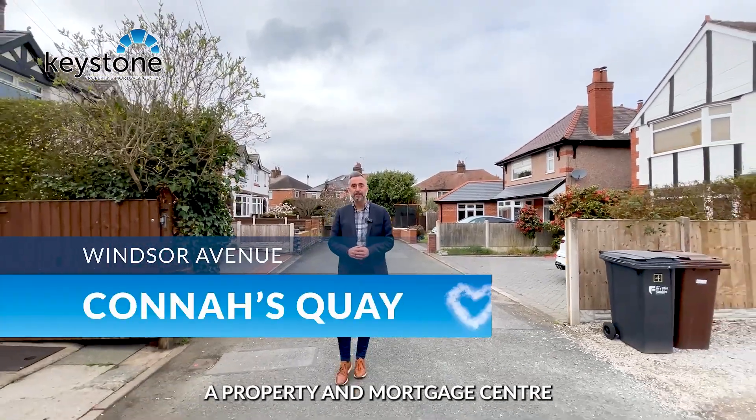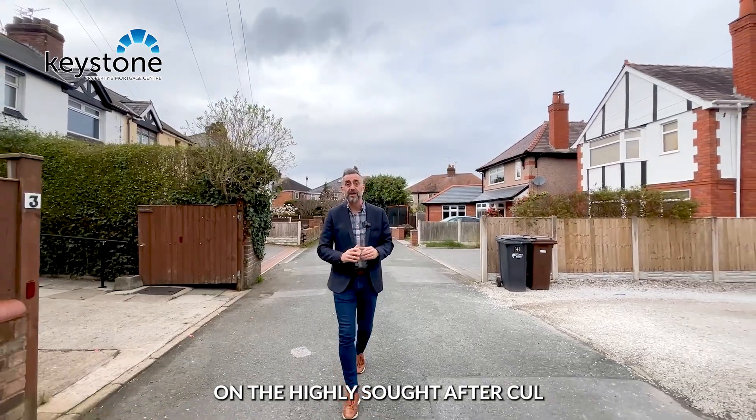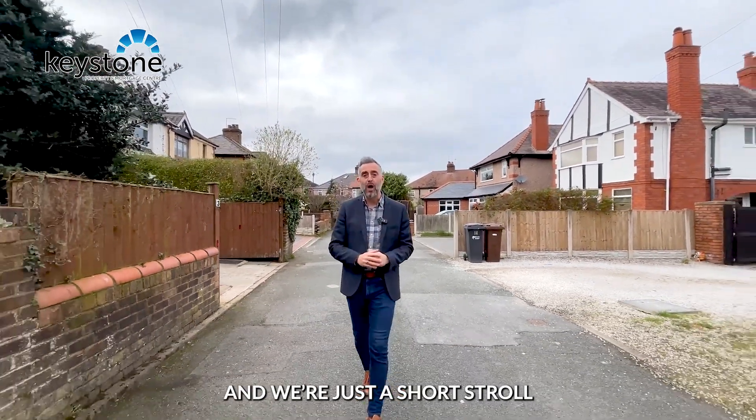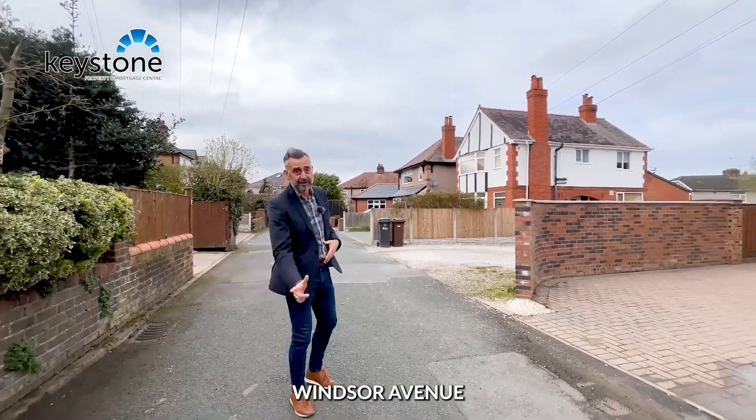Hello, Lee from Keystone, a property and mortgage centre, and today you'll find me on the highly sought after cul-de-sac of Windsor Avenue, and with just a short stroll from Wepper Park. Welcome to number two, Windsor Avenue.